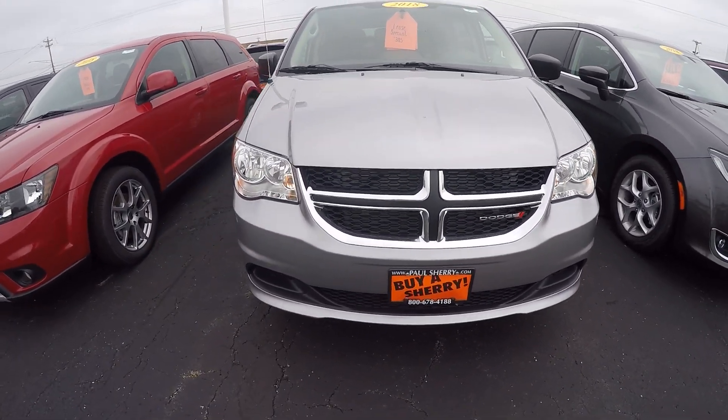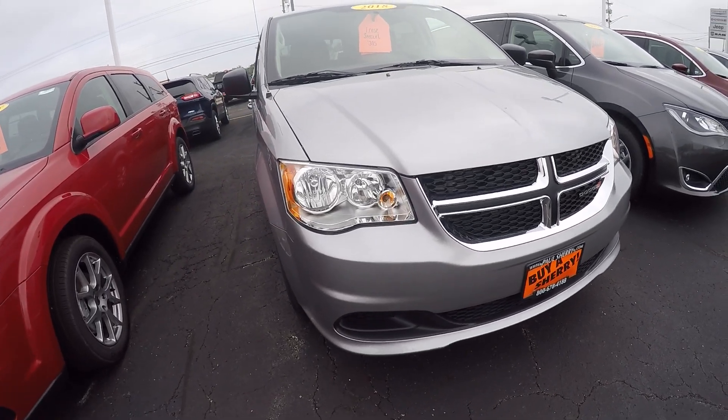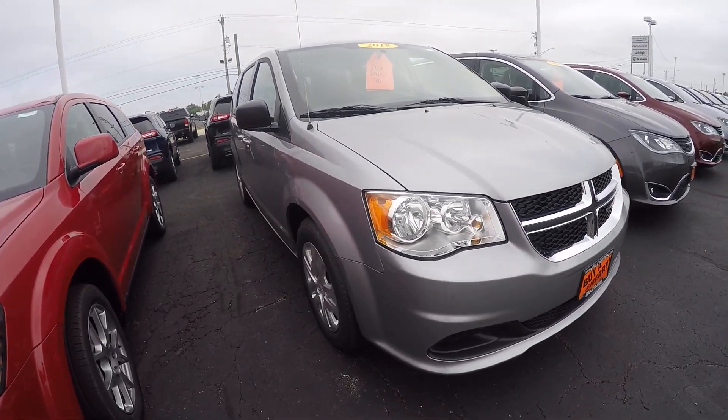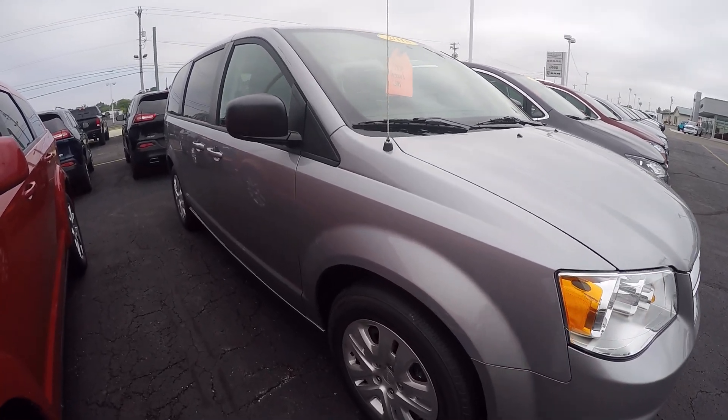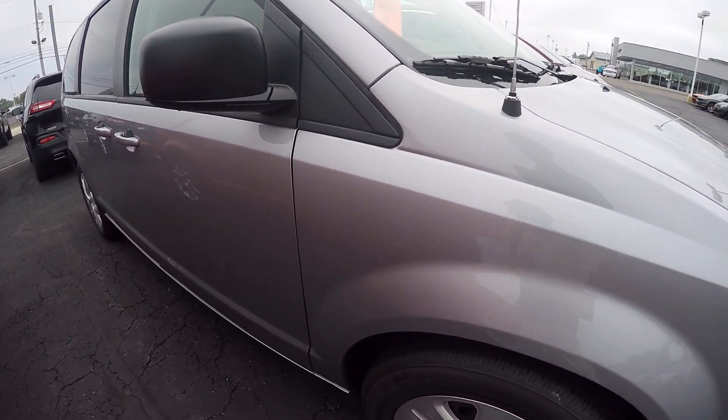These are nice people movers, people haulers. They all have the stow-and-go seats so you can lay down the rear seats in case you need to bring home something bigger — from the hardware store, grab some flowers, some plants.